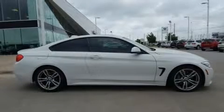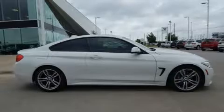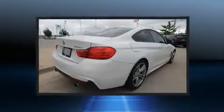Come test drive this 2014 BMW 435i. This two-door, four-passenger coupe still has less than 35,000 miles.